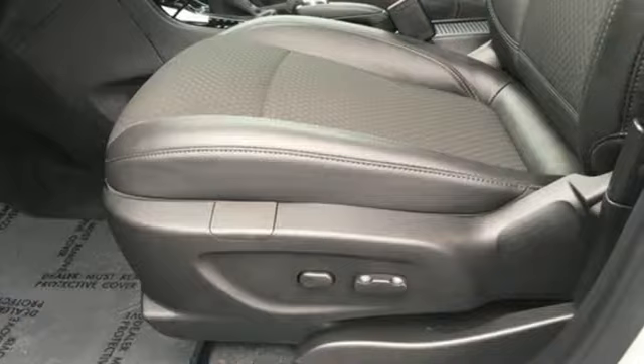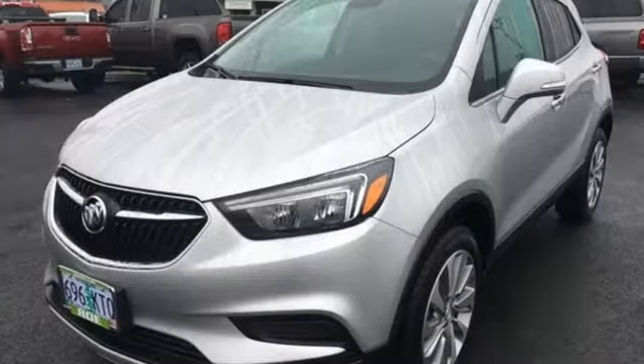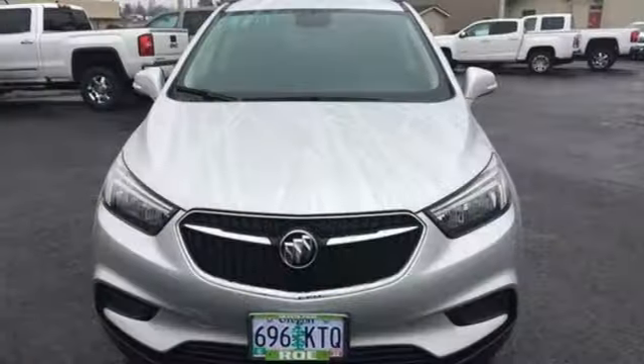Turbo inline four-cylinder engine, manual tilting steering column, streaming audio, manual telescoping steering column, power heated mirrors, external memory control, aluminum wheels, doors and push button start proximity key, and automatic transmission.